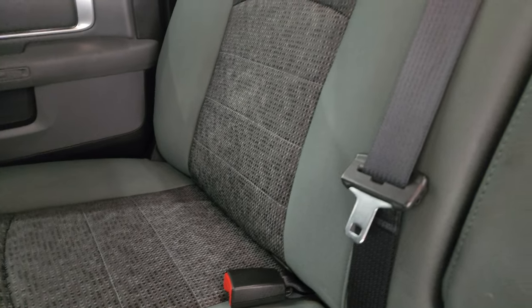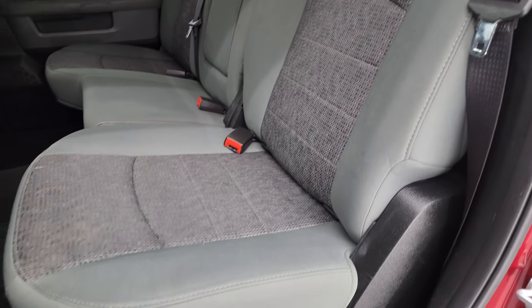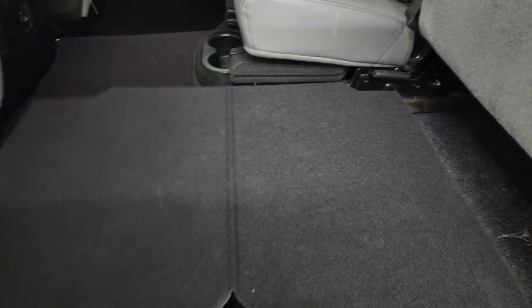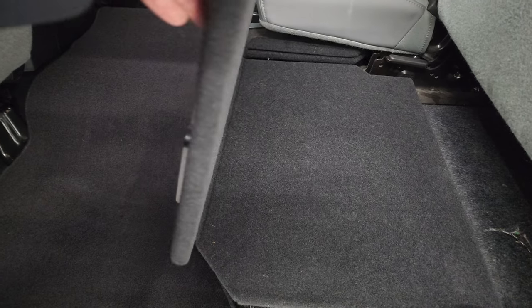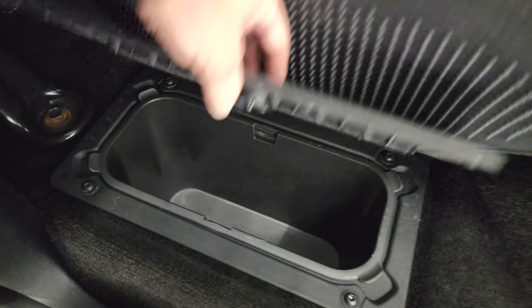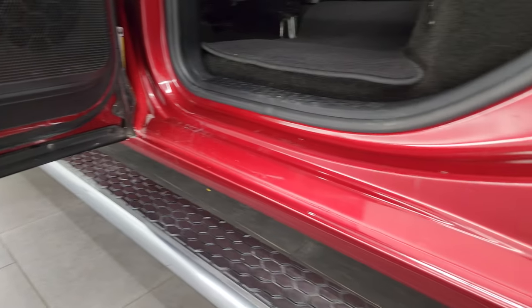Rear seats are in really nice condition — no rips or tears back here. It does have the latch child safety system for any child car seats you may have. Power sliding rear window. These seats fold up and it does have load floor, which is nice — got muddy boots or tools, put them on there and you're not going to get your seats dirty. Or if you've got pets, put both sides down and they've got a nice flat place to lay. Storage under there — in-floor storage on each side with removable bins for easy cleaning. Side curtain airbags, child safety locks on the back doors, and the inside and bottoms of the doors all look really good — no corrosion on them.